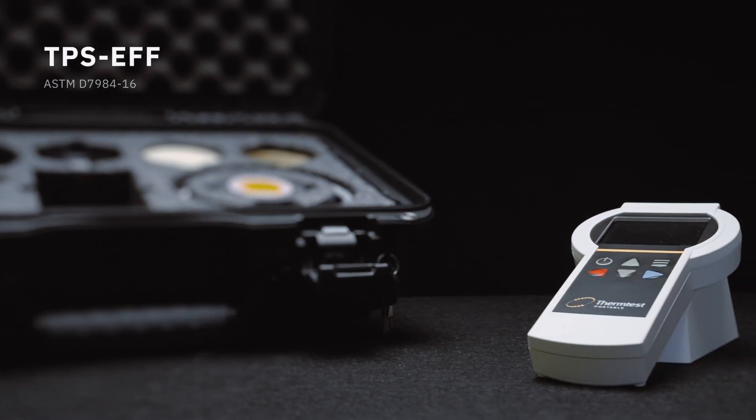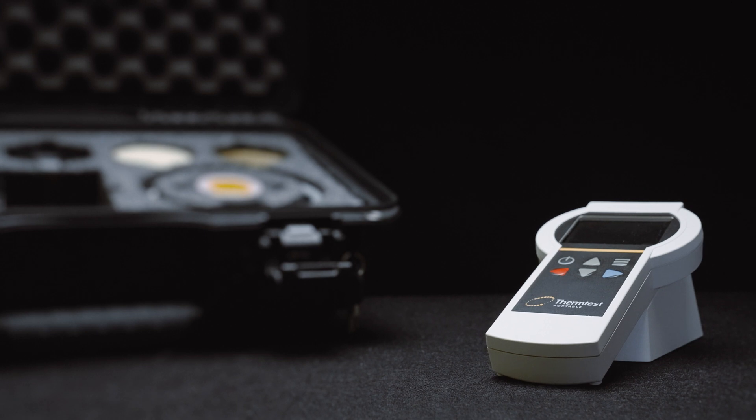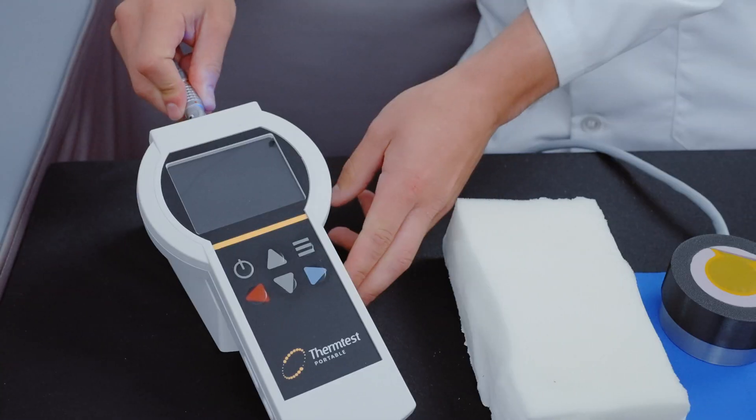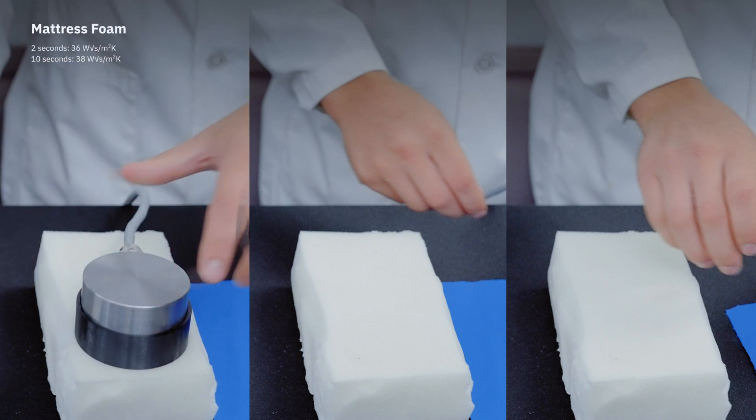Introducing the TPS Effusivity Meter for thermal effusivity and thermal effusence measurement of textiles, fabrics, and solids. Designed for measuring how warm or cool a material feels at test times of 2 and 10 seconds.